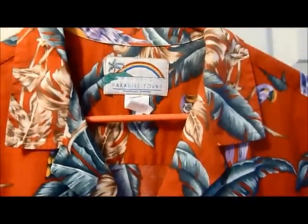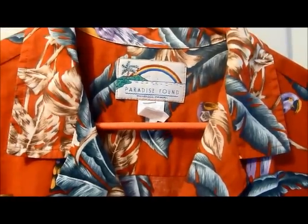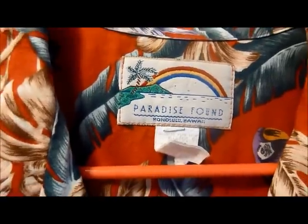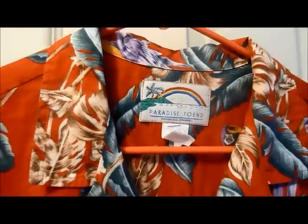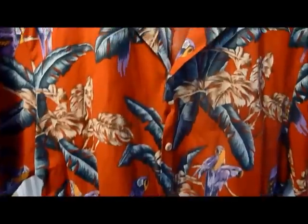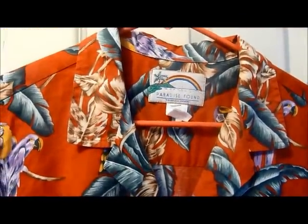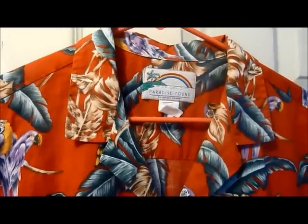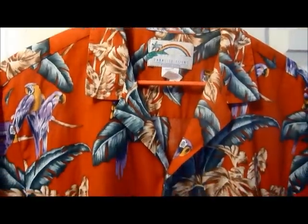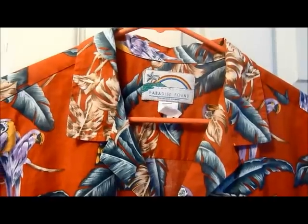Here is a cool find — I've had this brand on my list for at least a year and a half and this is the first one I ever found. It's 'Paradise Found' — these are made in Hawaii and were made popular by the TV show Magnum P.I., so Tom Selleck wore these shirts on that show. They still sell them — anywhere between $50 and $100 new. This is one of the more popular ones with the bird design — should be able to get $30 for this.